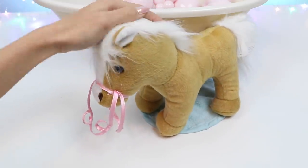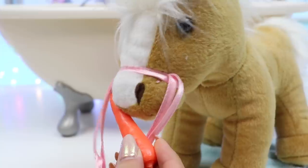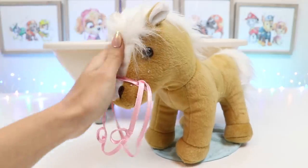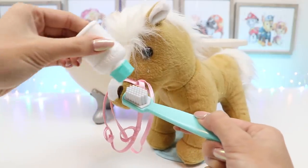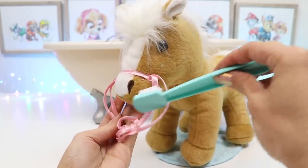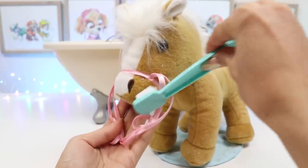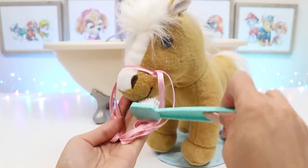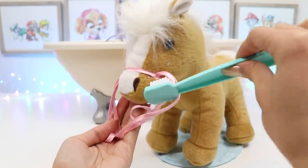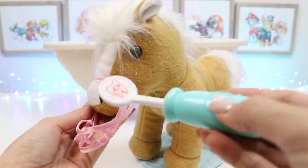Tater Tot did such a great job today. Let's treat her for being so well behaved — she loves carrots! Now dental hygiene is important for animals too. Let's give her a good brush.